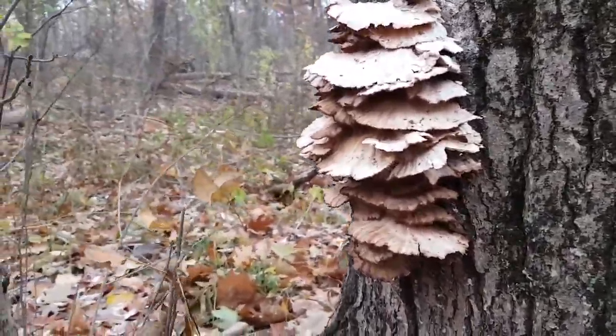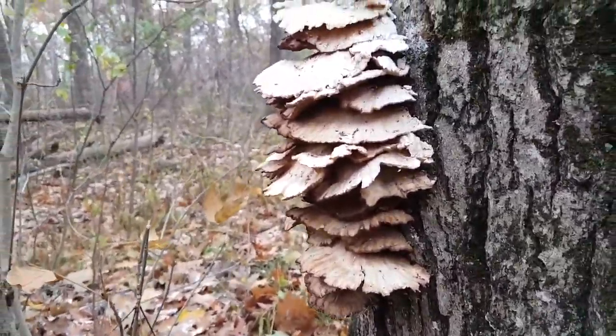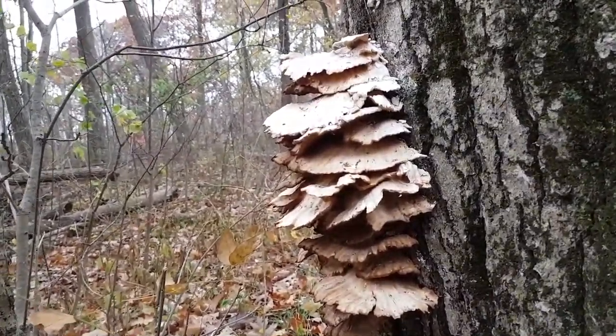I'm not sure if this was chicken of the woods or what it was, because it's kind of dying.